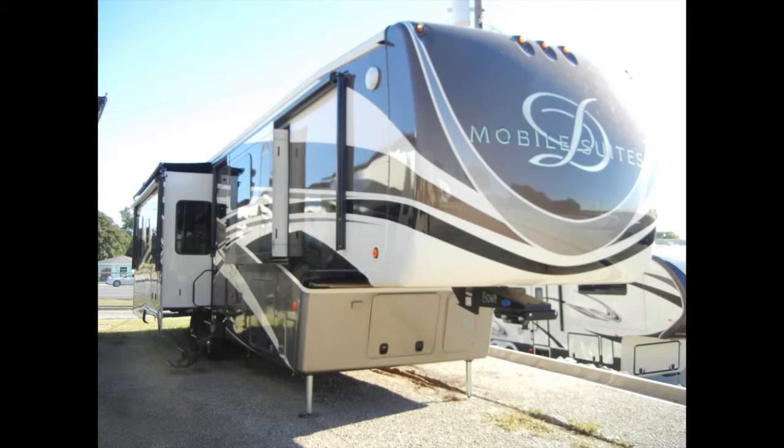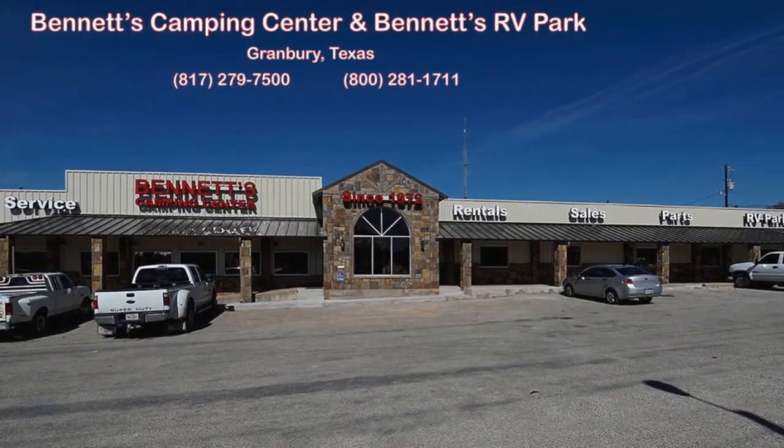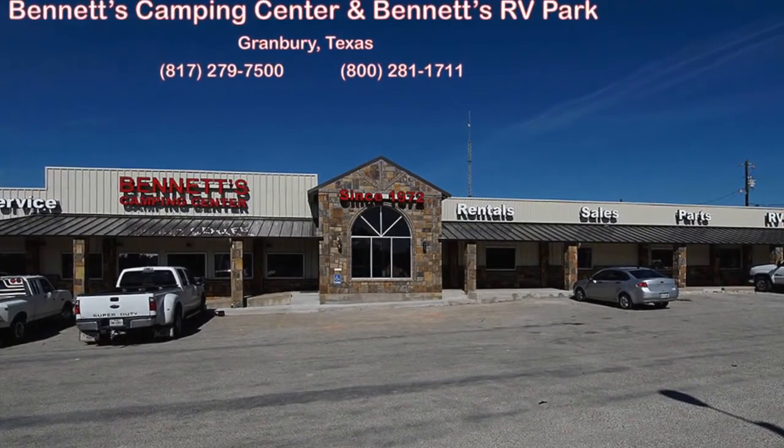We know you'll find this new 2016 Mobile Suite 44 Houston deserves an up-close and personal look, so come by Bennett's Camping Center today, located in historic Granbury, Texas.